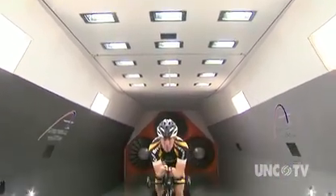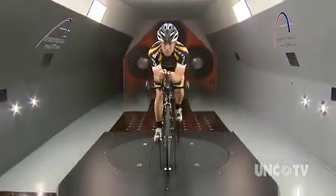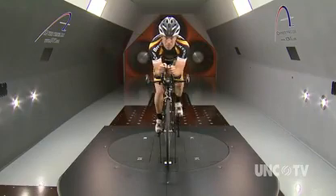That saves a lot of energy — for a triathlete especially, saving 40 watts during the cycling leg means you'll be able to run a lot faster and a lot further.